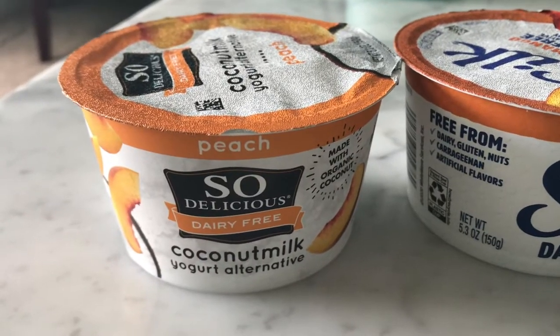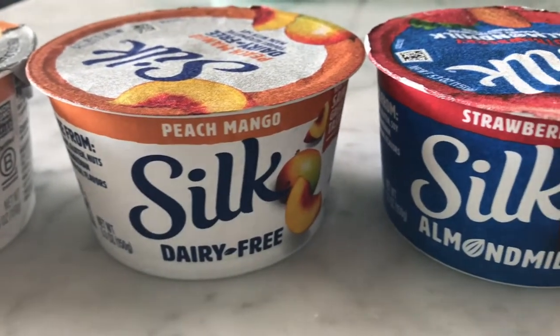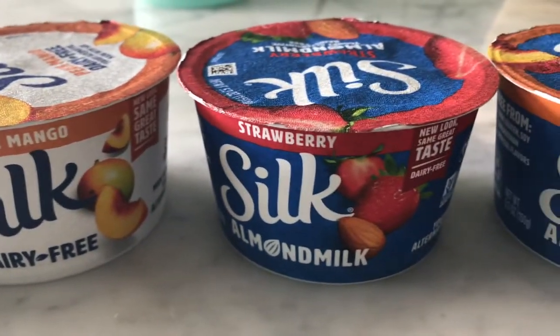Hi guys, it's Jen and I'm back again, this time with my best friend Toya. Today we are going to try a plethora of vegan yogurts for you all. We have So Delicious, Silk, and we don't know how to pronounce this one — CGS or Siggis — and then we're gonna try Oui.